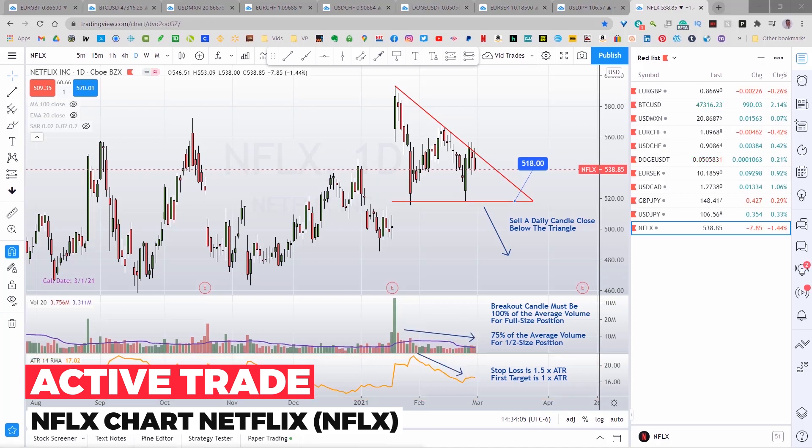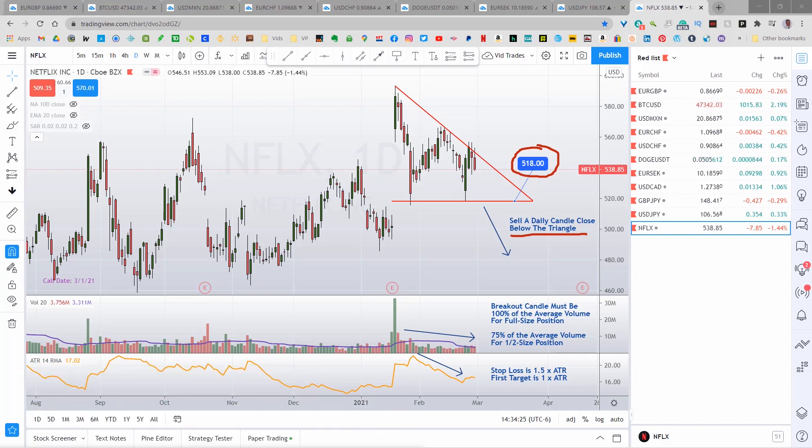The descending triangle is a bearish pattern and I will only take a sell signal on it. A good consolidation pattern like this should be accompanied by a decline in volume and volatility, which I measure using the ATR. Here's the trade plan: we're going to sell a daily candle close below the triangle, or below 518. If there's at least average volume, enter a full-size position; if there's only 75% of the volume, enter a half-size position; otherwise, stand aside. Stop loss is 1.5 times the ATR, first target is 1 times the ATR. If you get a candle close back in the triangle after entering, close the position and take the loss. Get half off for profit at the first target, move the stop to break even on the remainder. Again, 2% risk on this trade. And that's today's setup on Netflix Inc.